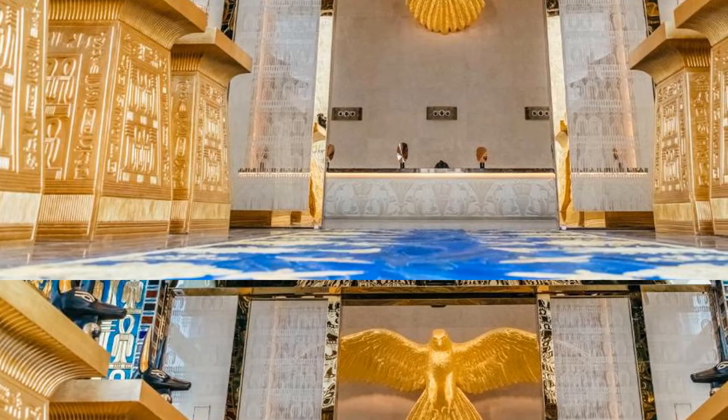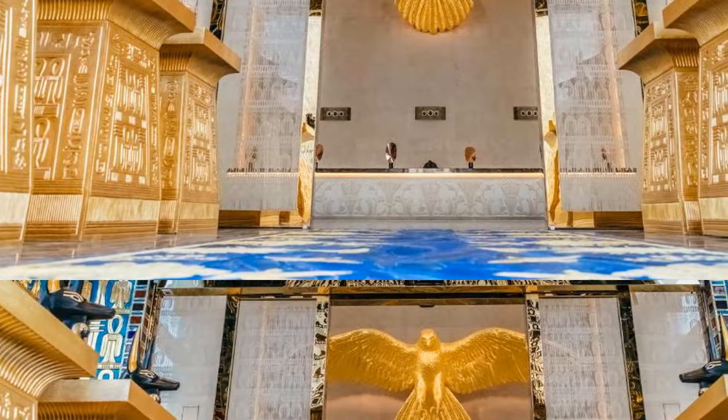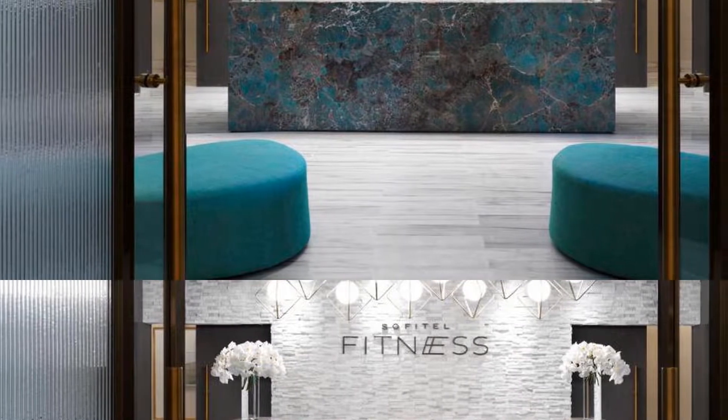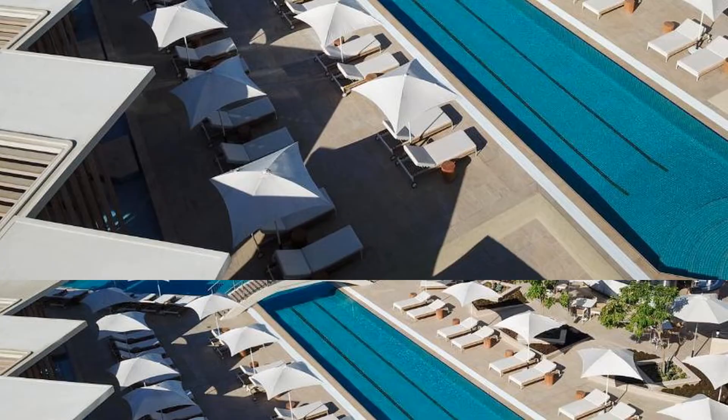The nearest airport is Dubai International Airport, 4 kilometers from Sofitel Dubai The Obelisk, which is located in beautiful Dubai. Room prices start from $327.